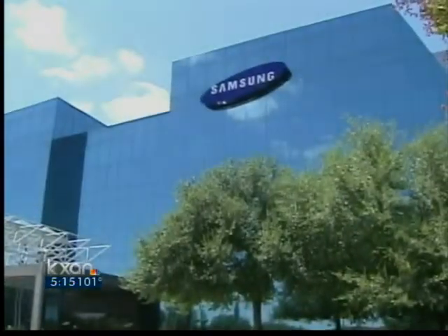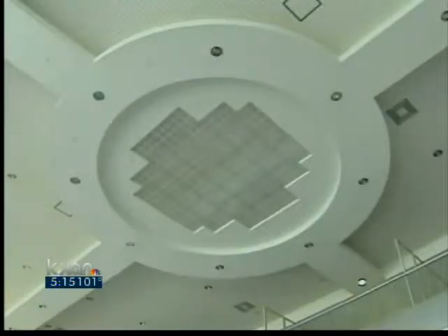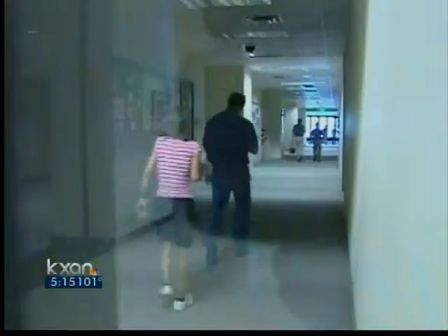Austin Energy's largest customer, Samsung, has also found ways to conserve. We've turned off half the lighting in the office spaces, and we've also turned off all the lighting in the mechanical spaces. That's really reduced our energy usage by about 2 megawatts — that's the energy it takes to power 500 homes. Those measures happen every day now.